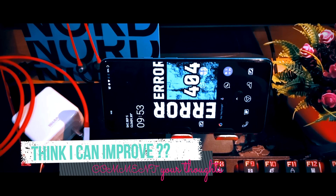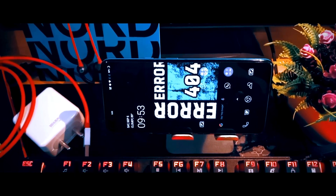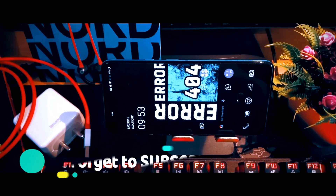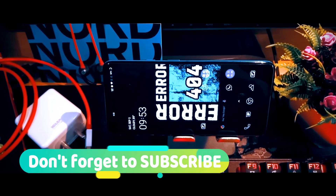So subscribe to the channel and press the bell icon beside it so that you do not miss the update as soon as I post the video. If you found this video helpful, leave a like on this video and also share it with your friends. See you in the next video.